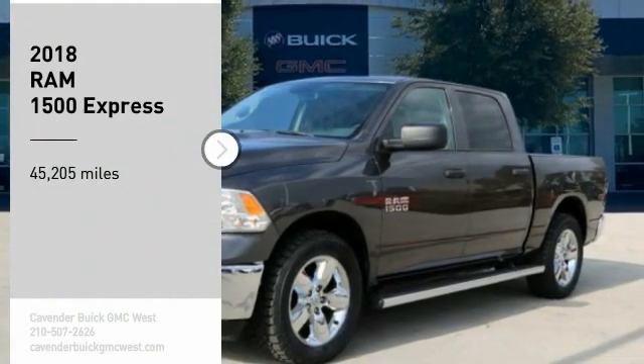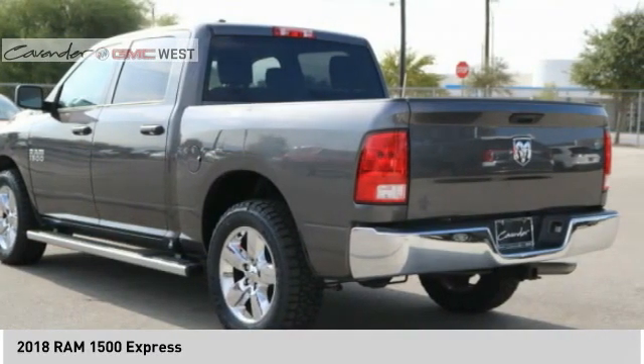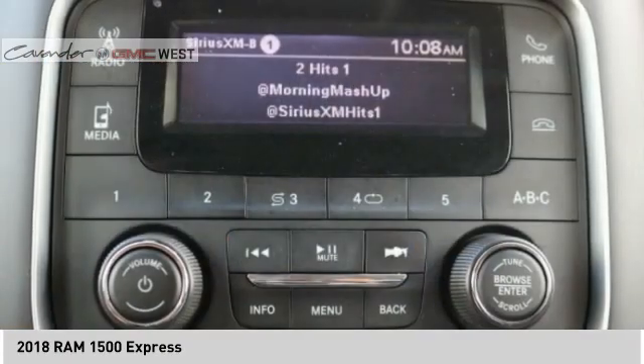Stop by and take a look at the 2018 RAM 1500. It went against the Chevrolet Silverado, Ford F-150, and Toyota Tundra, which are all excellent trucks in their own right. The RAM took home the prize for its well-rounded strengths.